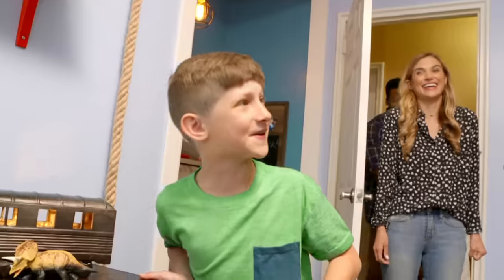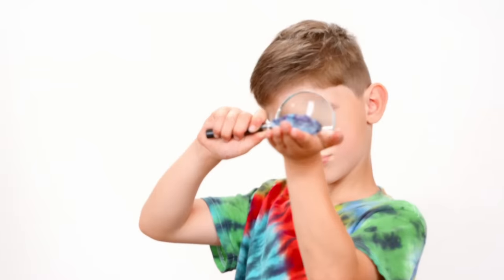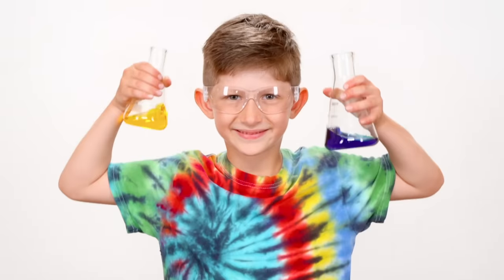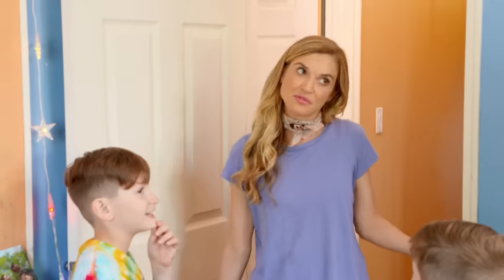Oh my gosh, I can't believe this. I'm dating him — I'm six years old. I like collecting rocks. I want to be a scientist when I grow up. This is our room. Pretty cool room.